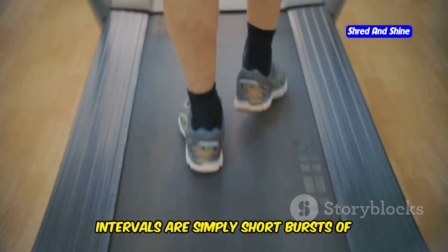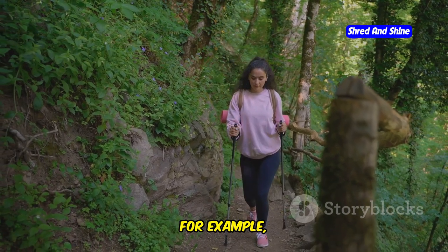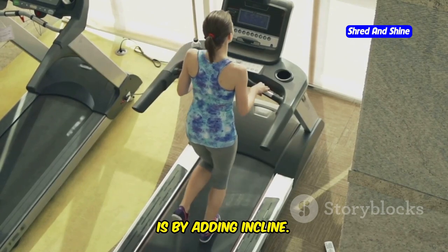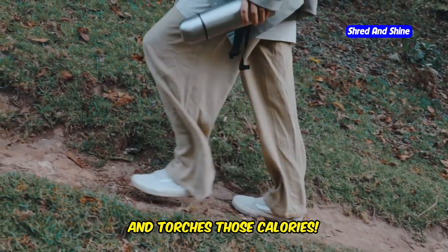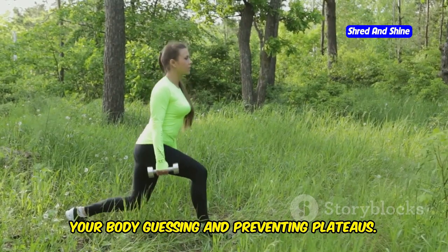Intervals are short bursts of high-intensity effort alternated with periods of rest or lower intensity. For example, try walking at a brisk pace for a few minutes, then slow down to recover for a minute or two. Another great way to increase intensity is by adding incline — walking uphill engages more muscles, gets your heart rate pumping, and torches those calories. Varying your intensity is key to keeping your body guessing and preventing plateaus.